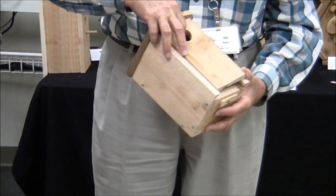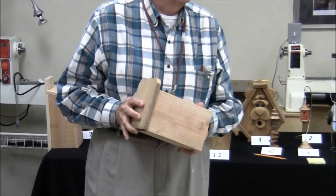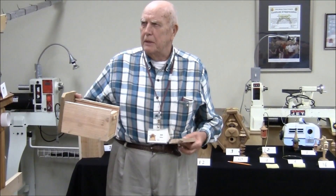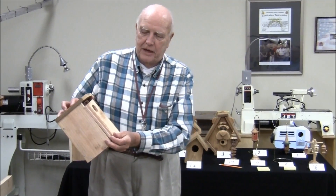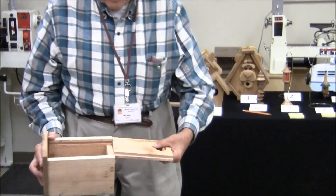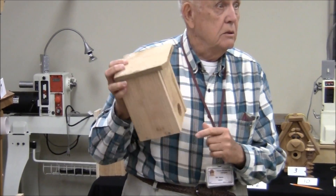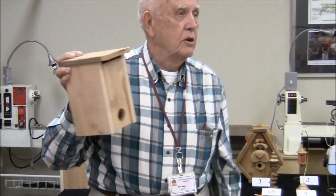Someone asked about combining the design to make it a roost box. A roost box is used in wintertime when birds go in to roost — these are not birdhouses, they're nesting boxes. But a roost box needs to have the hole at the bottom. So he made a convertible one. If you do build birdhouses, use your imagination and come up with a way to convert it to a roost box, because you've got to clean it in the fall anyway.